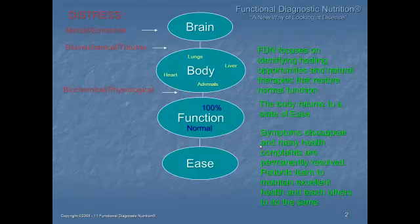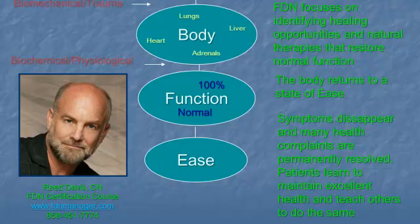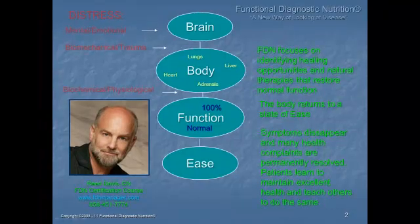We're the real doctors, in my opinion — the word 'doctor' comes from 'docere,' which means to teach, and that's what we do. I'm pleased to give you this new way of looking at disease. My name is Reed Davis, founder of the FDN certification course. You can find out more at www.fdnmanager.com, or call me personally at 858-451-7774. I'm in San Diego, California — Pacific Standard Time. God bless and good night.